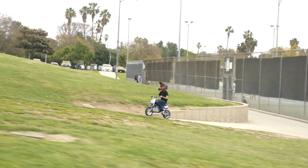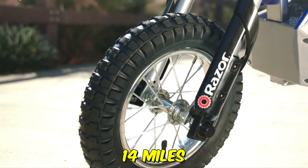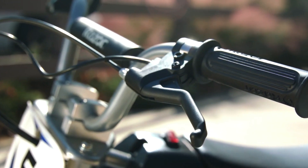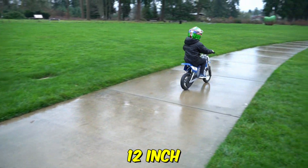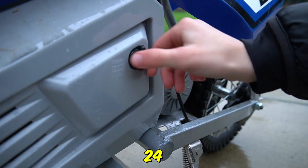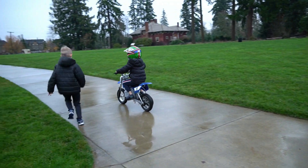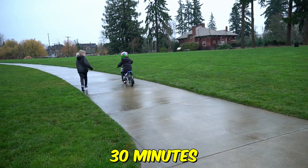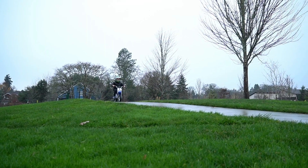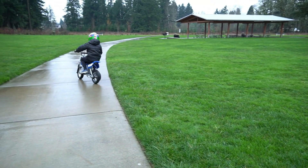With its high-torque rear-wheel chain drive, riders can tackle any terrain at speeds of up to 14 miles per hour. Adjustable angle riser handlebars and 12-inch pneumatic knobby tires ensure a comfortable and stable ride. Plus, the 24-volt sealed lead-acid rechargeable battery keeps you going for up to 30 minutes of continuous use. With its exciting features and authentic design, the Razor MX350 Dirt Rocket is the ultimate choice for motocross adventures.